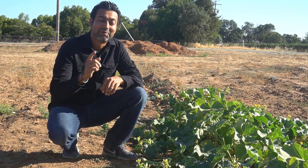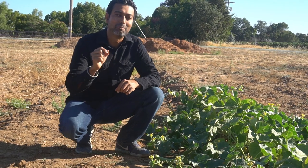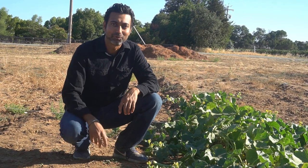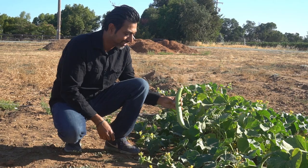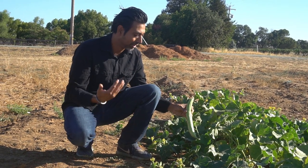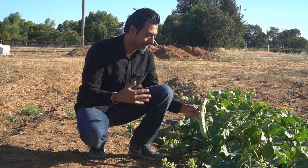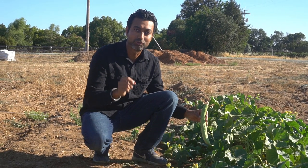Hello everyone, this is Jack. In this video I'm going to share one cucumber variety that you must grow, and that's the Armenian cucumber. It's also called 'tar' in India, and we used to eat these when I was growing up there. I was surprised to find that Armenians grow this too, and lots of people in the US grow it as the Armenian cucumber. Here's why you should be growing this variety.